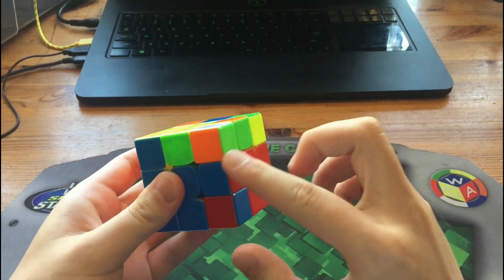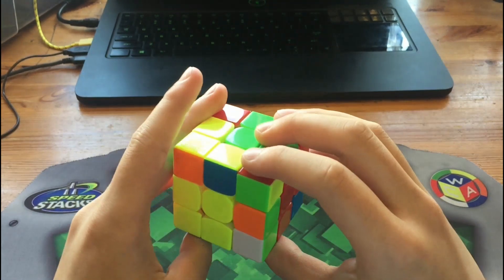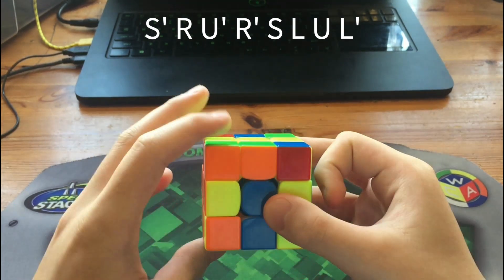When you have this F2L case at this angle and this slot is unsolved, an interesting algorithm you can use is S' R U' R' S L U L'.